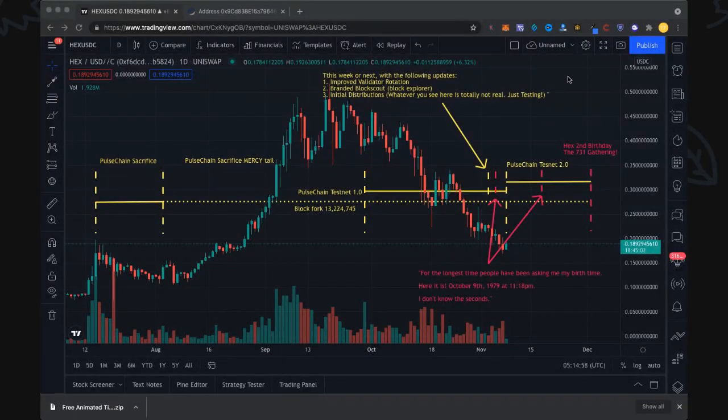Alright buddy, welcome back to the Hex Token channel. Hope you're going to have a good time with this video. This is a PulseChain sacrifice airdrop timeline update with all the secret little clues — this is basically going to bring it all together and make a cool map for you to share around with your friends.